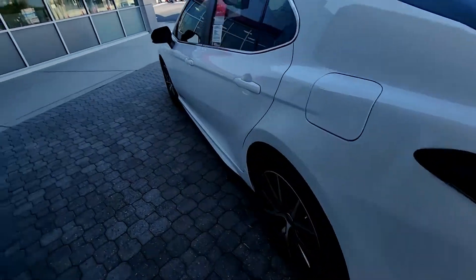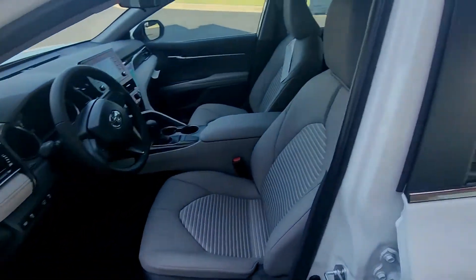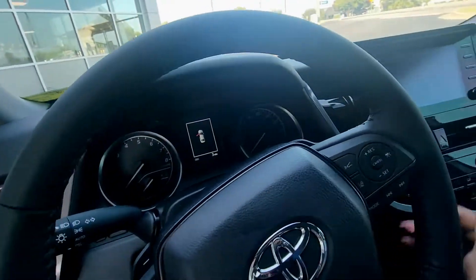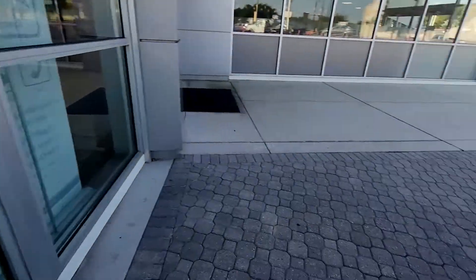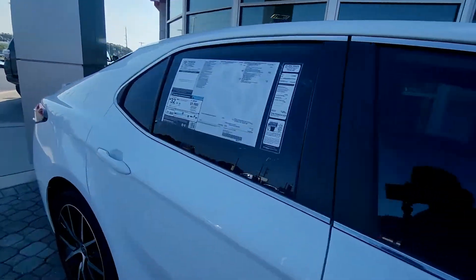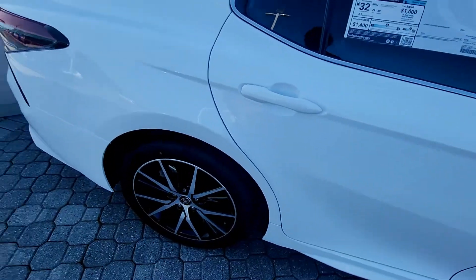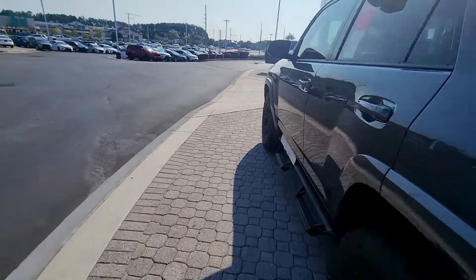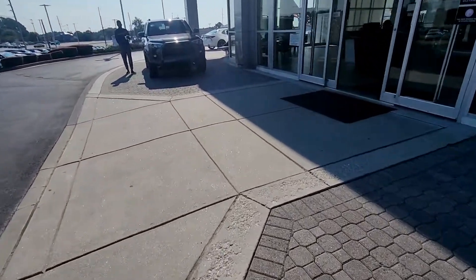This doesn't even have an automatic trunk opener — that's so crazy. This is an SE and it's not even automatic. What year is this? I just don't like the way the thing feels. It's the same leather seat issue. What year is this? This must be a 2023 — and it doesn't have an automatic trunk opener. Wow, Toyota is messing up. How is it going to be 2023 and you don't even automatically open the trunk? That's an old Toyota.